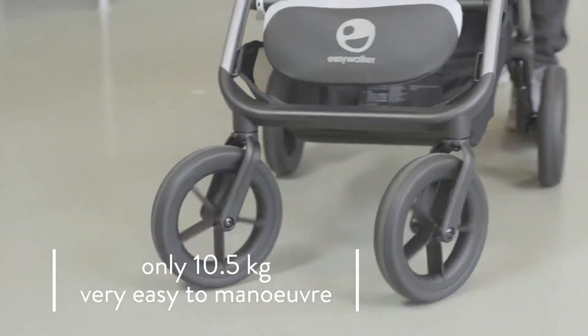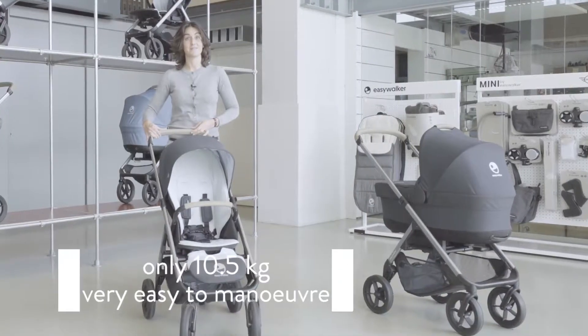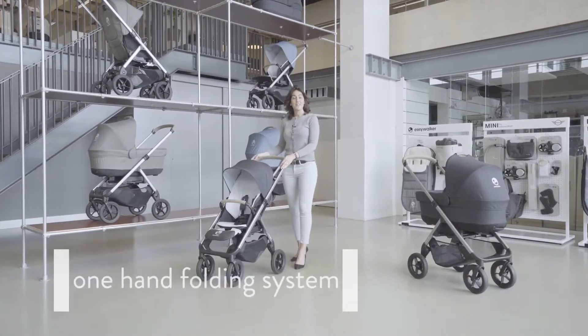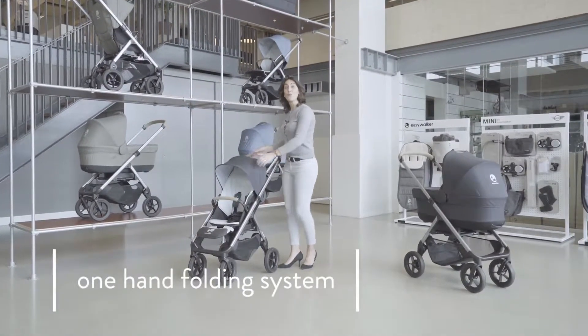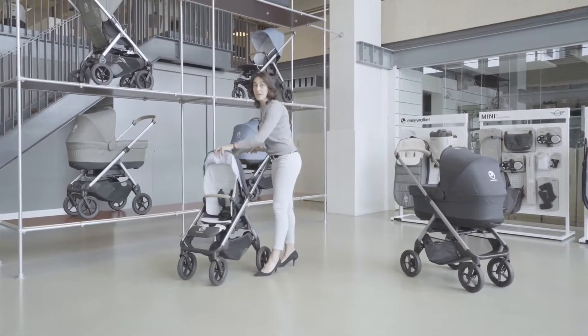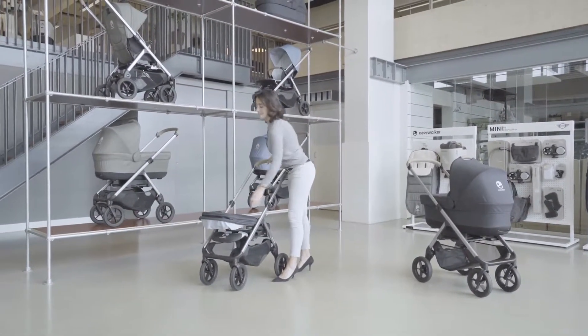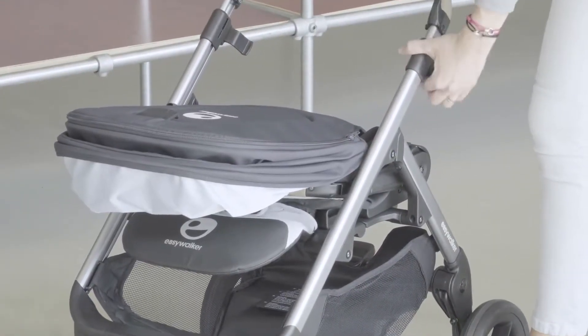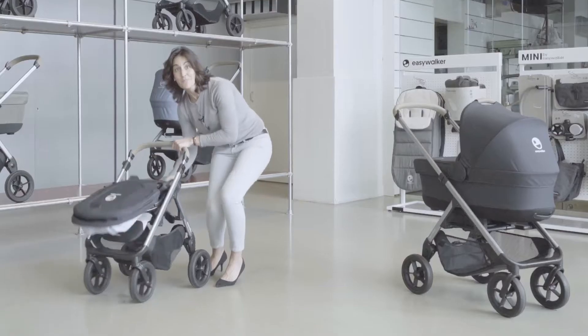The EasyWalker Mosey Plus gives a very smooth ride. The Mosey Plus is an easy one-piece fold stroller. The frame can be folded with the seat still on it, in both directions — parent-facing and world-facing. It folds compactly in a swift motion.